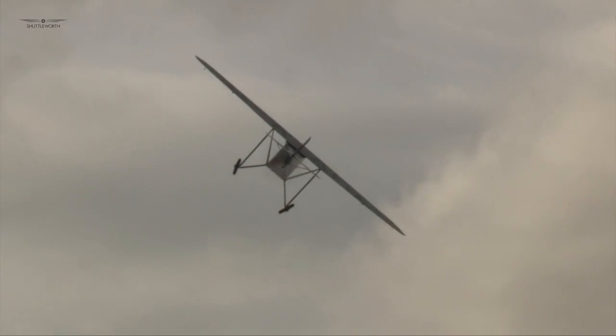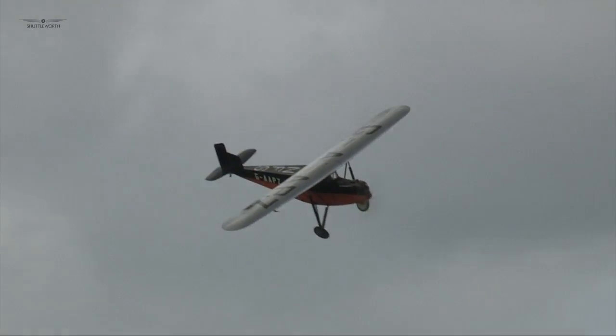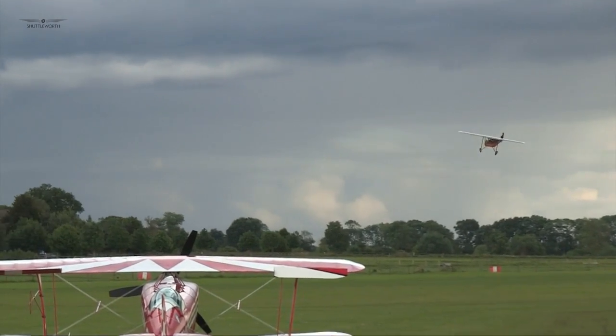It was volunteered to put the aircraft back into airworthy condition in 1998. As mentioned, there were some problems with aileron flutter and some engine problems here at Old Wharton Park.